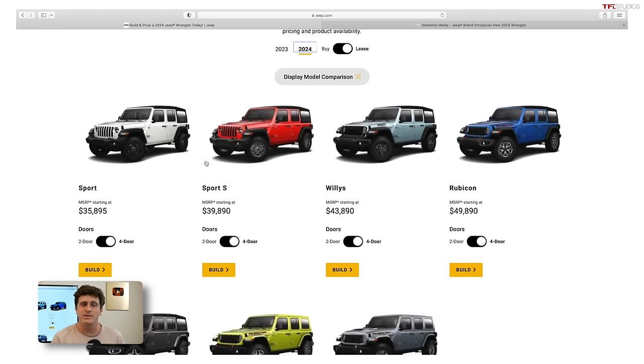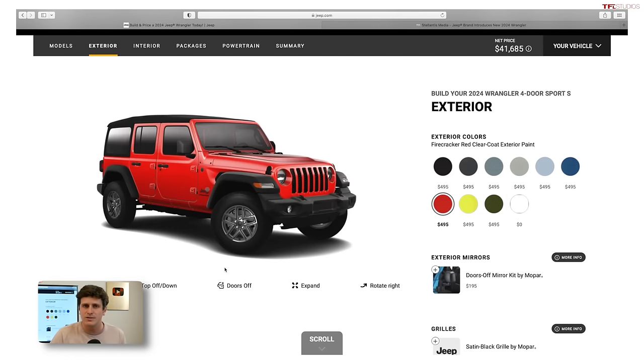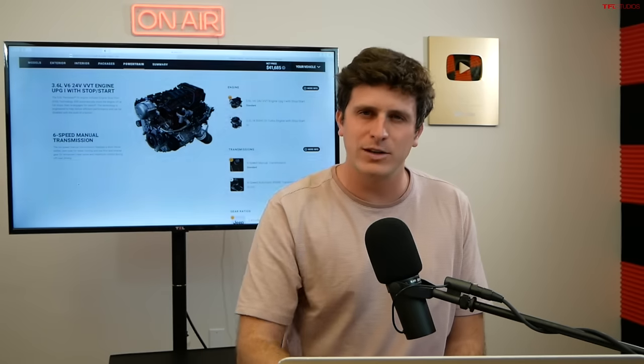Let's start by building out a Wrangler. We're going to build out a Sport S because I think that is a sweet spot in the lineup — not too crazy expensive, but not so basic that you're cranking up windows. The Sport S delivers a bunch of interesting things and a bunch of changes for 2024. We're going to scroll down to the bottom to take a look at the engine options, because those have been tweaked a little bit.